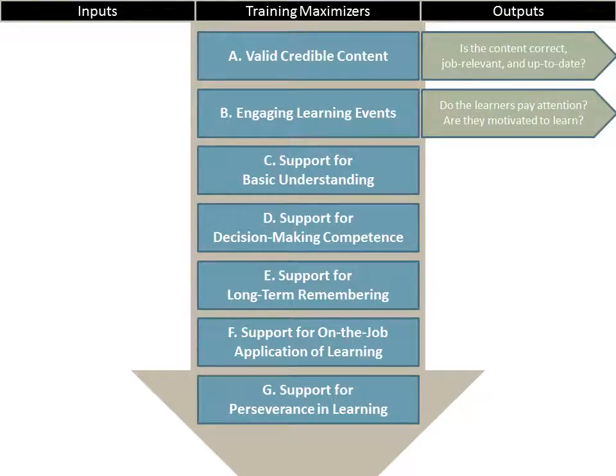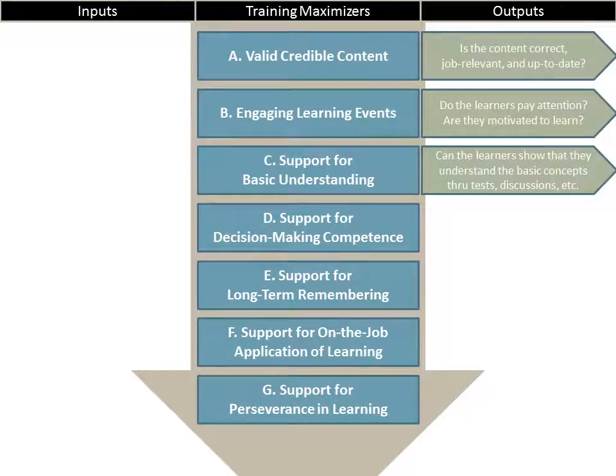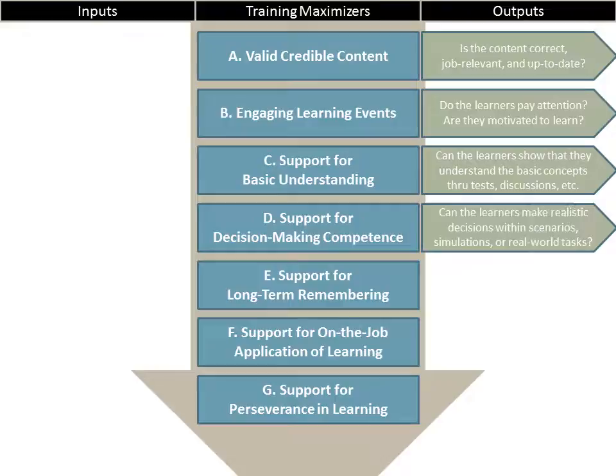When we talk about engaging learning events, we're really asking ourselves: are the learners going to pay attention? Are they motivated to learn? For support of basic understanding: can the learners show that they understand the basic concepts through tests, answering questions, discussions, etc.? For supporting decision-making competence: can the learners make realistic decisions within scenarios, simulations, or real-world tasks?